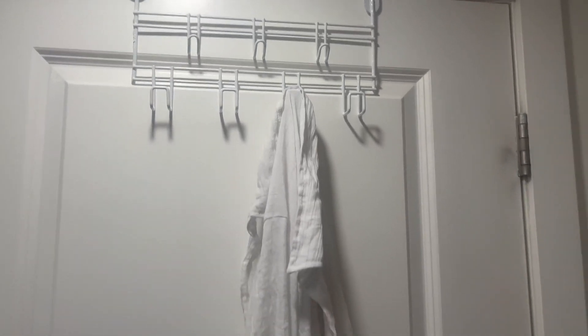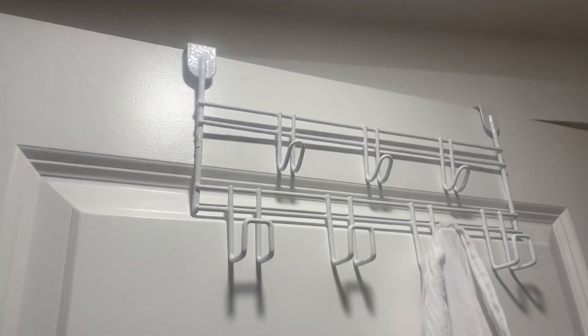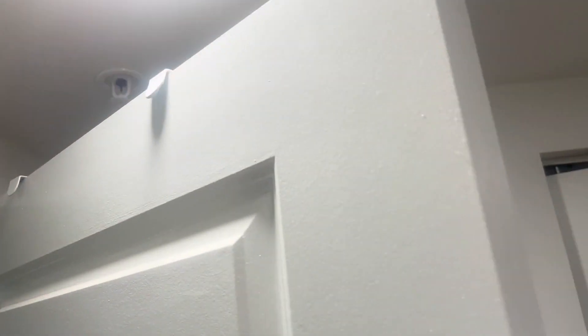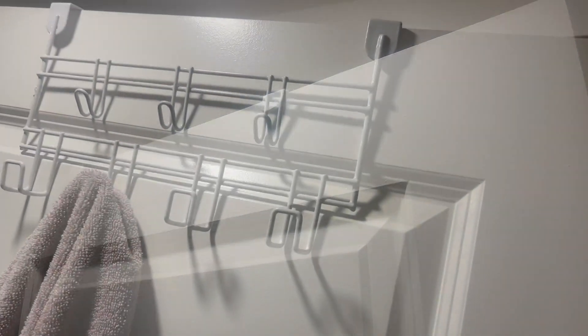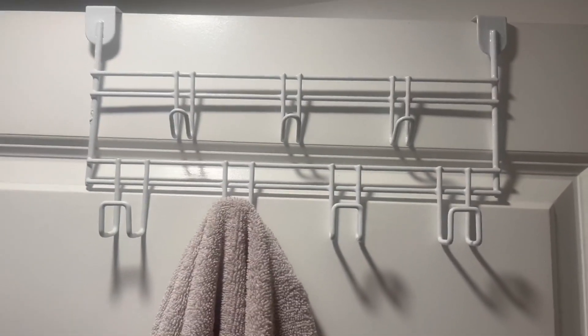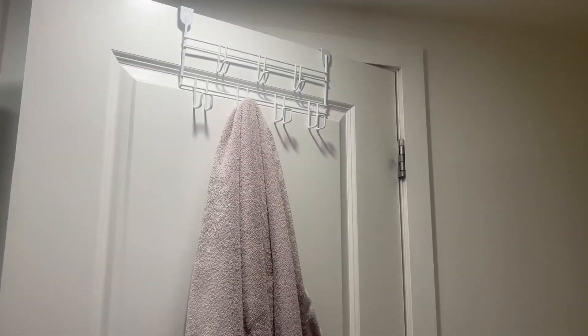This over-the-door hook is absolutely amazing for my bathroom. I'm able to hang a bunch of different things on there, whether it's to have something dried or if it's something that was already used. It goes over the door nice and easily, and the door is able to close when it's on there. Here I have a towel that is drying, and I can just grab it once I get out of the shower — easy and accessible.